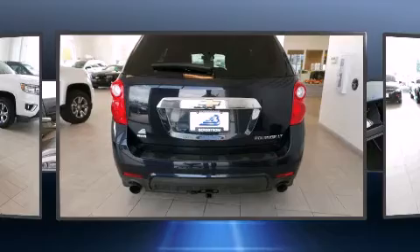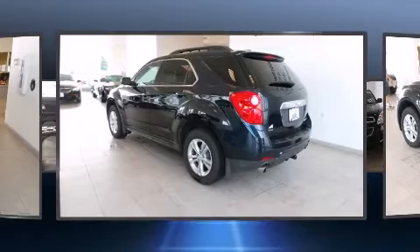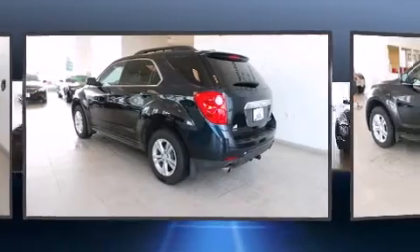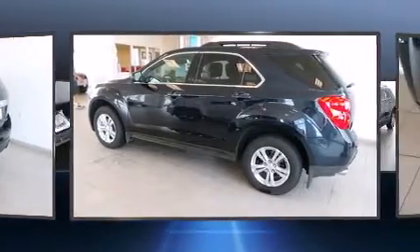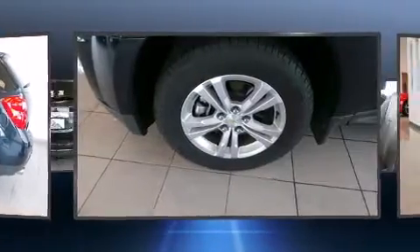It features an automatic transmission, all-wheel drive, and a refined six-cylinder engine. Top features include cruise control, an automatic dimming rearview mirror, heated door mirrors, and much more.